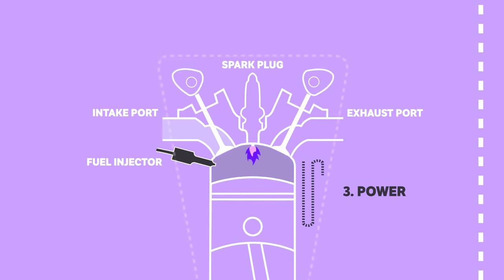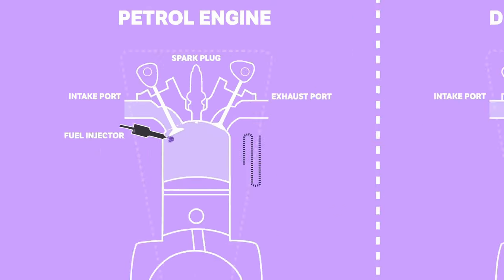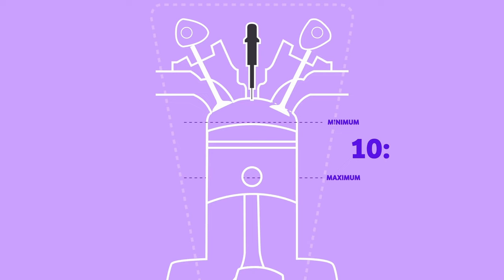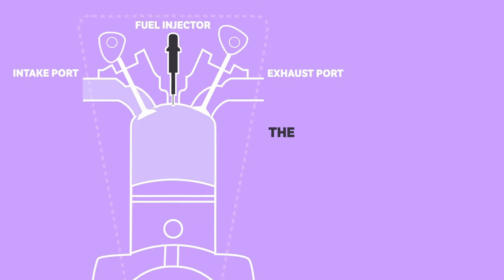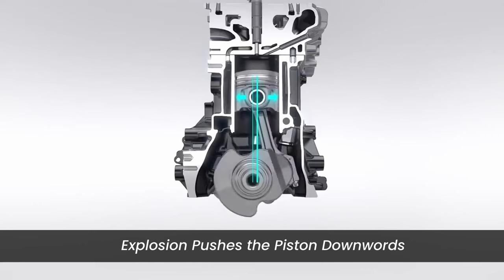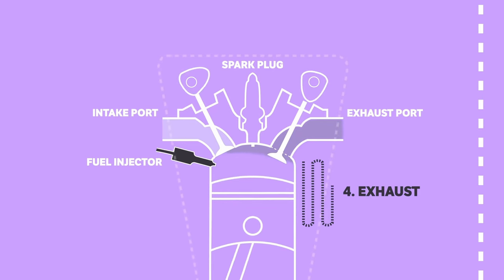Three — power stroke. In gasoline engines, a spark from the spark plug ignites the compressed mixture, creating a controlled explosion that drives the piston down. Diesel engines use compression ignition: a high compression ratio compresses the air-fuel mixture into a smaller space, increasing its temperature and pressure until the mixture ignites. The force of the explosion pushes the piston down with tremendous power, converting explosive energy into mechanical motion. Four — exhaust stroke: the piston moves back up, expelling the spent gases through the exhaust valve.